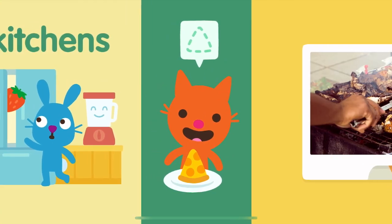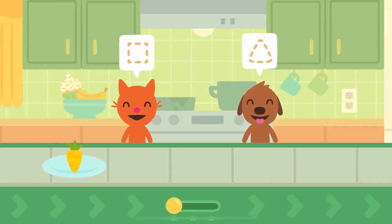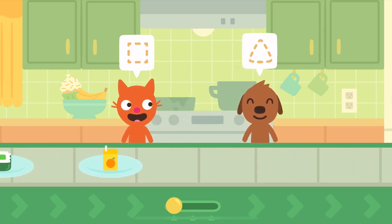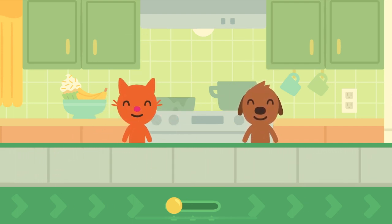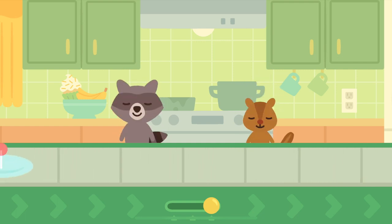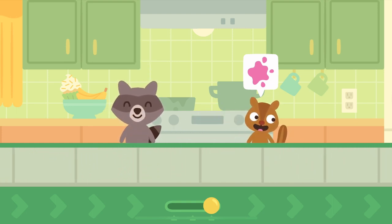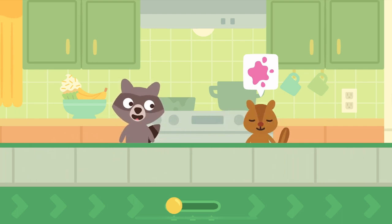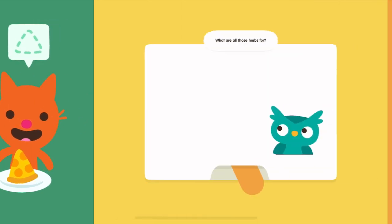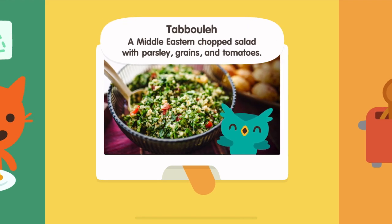It's fun to help out in the kitchen. What are all those herbs for? A Middle Eastern chopped salad with parsley, grains, and tomatoes.